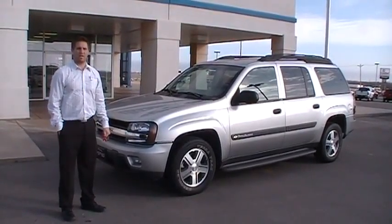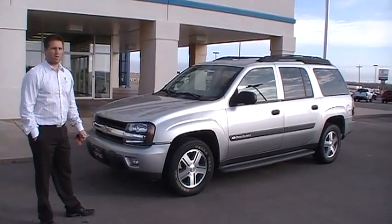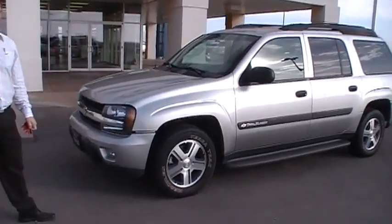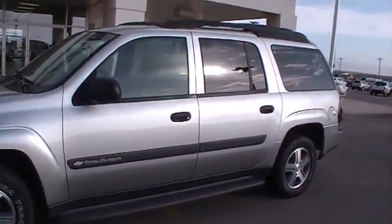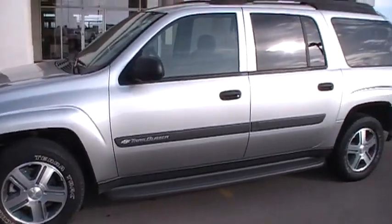Hi, I'm Kirk Milligan here with Tabrinskia Kingfisher, showing you our 2004 Chevy Trailblazer. This is the extended version — you'll notice it's just a touch longer than the normal Trailblazer. This is 2004 with 89,000 miles.